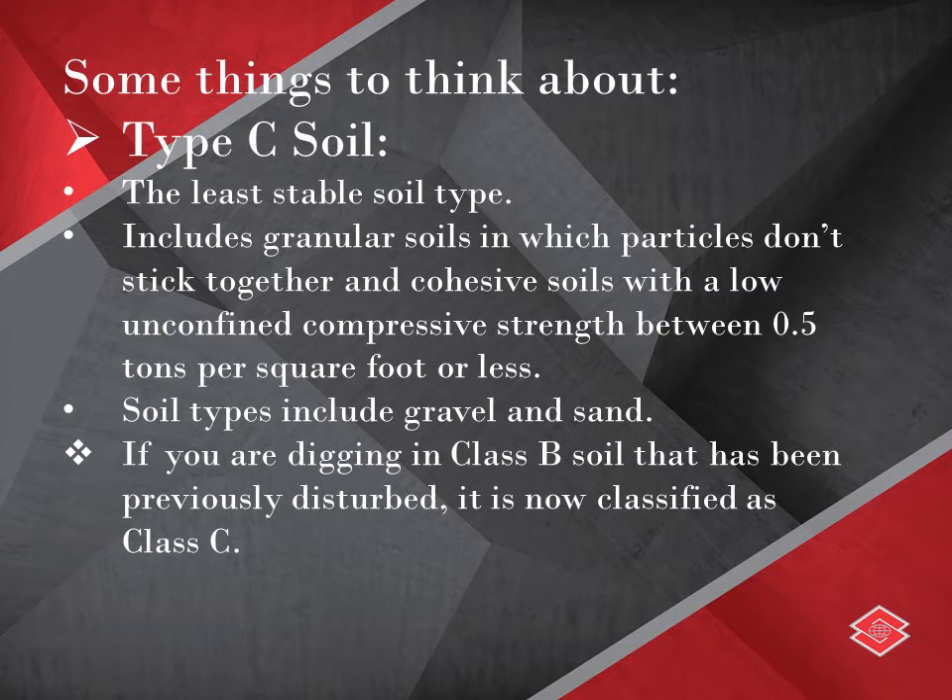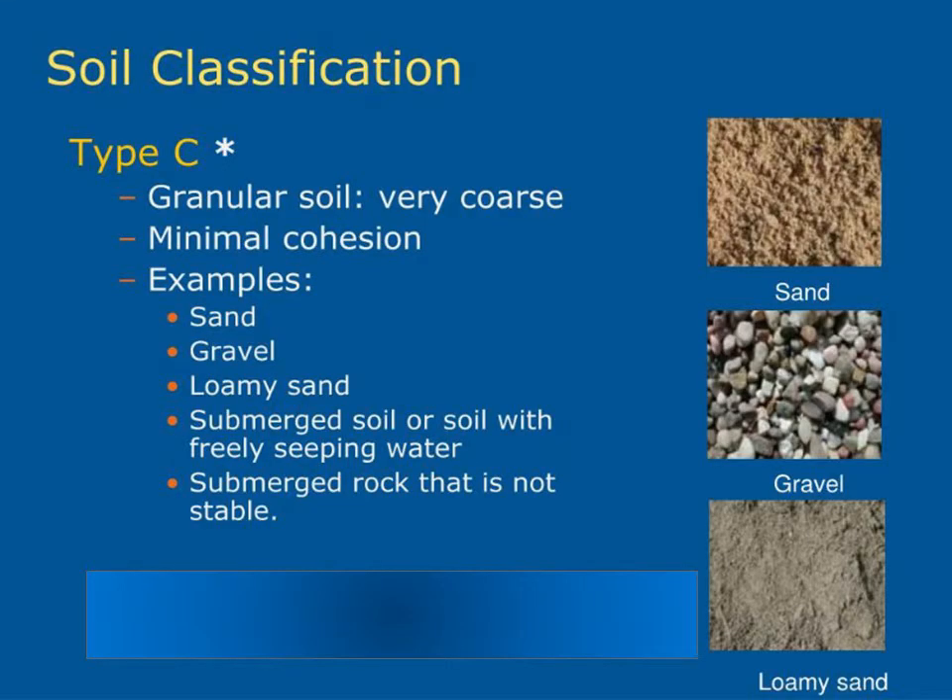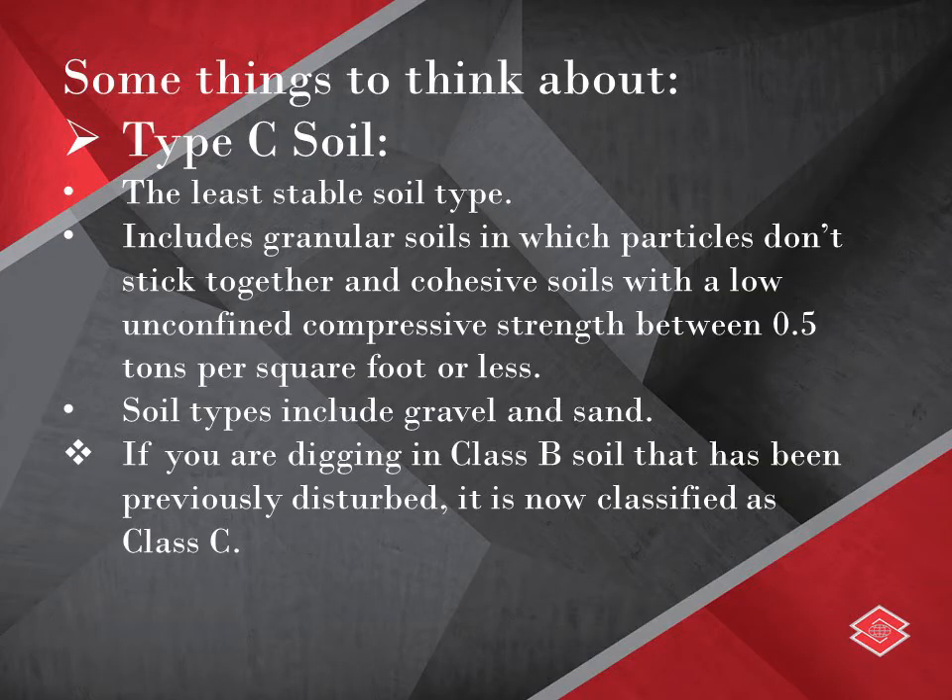Type C soil is the least stable soil type. It includes granular soils in which particles don't stick together, and cohesive soils with a low unconfined compressive strength of 0.5 tons per square foot or less. Type C soil types include gravel and sand. If you are digging in Class B soil that has been previously disturbed, it is now classified as Class C.